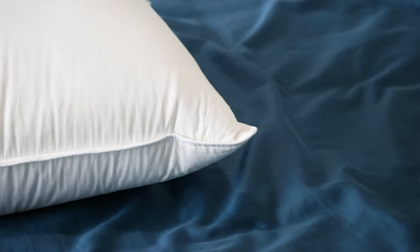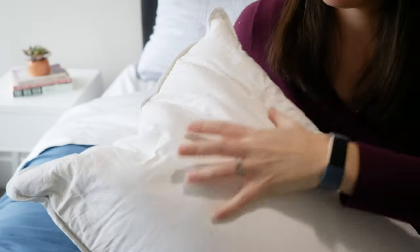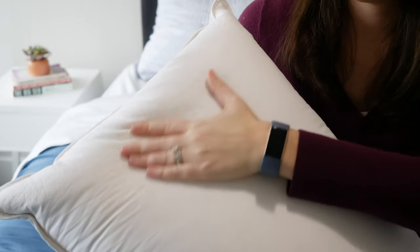Another one of my favorite down pillows is the Brooklinen Down Pillow in mid-plush. It comes in plush, mid-plush, and firm — each very distinctive firmness levels. The mid-plush, although it has the word plush in the title, is actually very supportive and on the firmer side based on the other down pillows I've reviewed. It's also their best seller and most versatile option — I would definitely want to check that one out first. The outer cover is beautiful — 100% cotton, 400 thread count, with an antimicrobial treatment, which I think is such a nice added bonus.